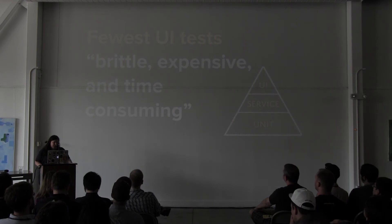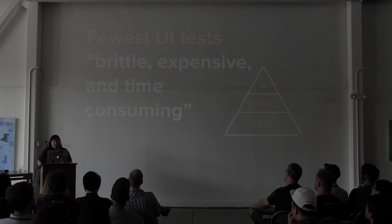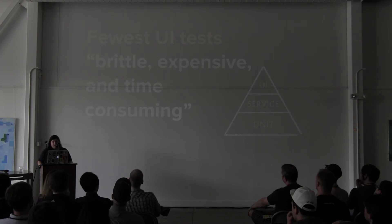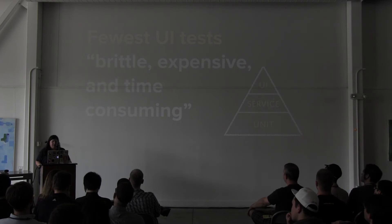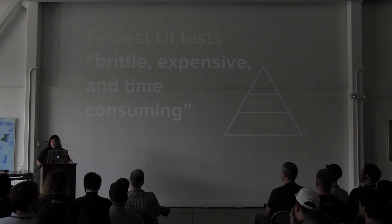The testing pyramid calls for the fewest UI tests because they were said to be brittle, expensive, and time-consuming. But as we've discussed, we can thoroughly test the UI in Ember without it being brittle, expensive, or time-consuming. In our app at FundingGates, we have very few unit tests — we only test things that have very explicit logic, and everything else is tested through integration tests. If I consider the application as a whole — the Ember app plus our API — the testing pyramid still holds. The Ember app is our UI layer.